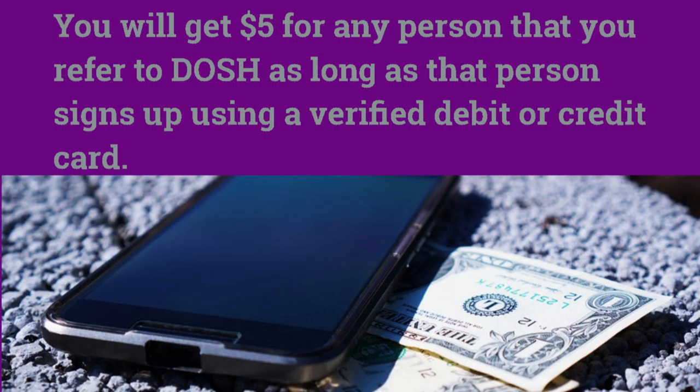In regards to the referral program, if you refer any of your friends to Dosh and they sign up using a verified card, you will get $5. For every friend that you verify, you will get $5.